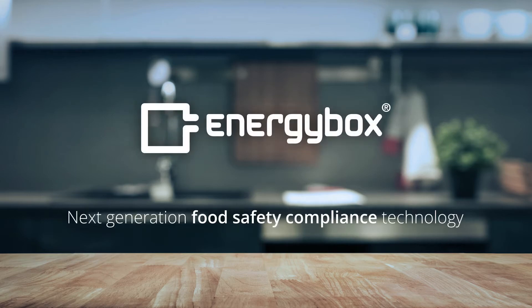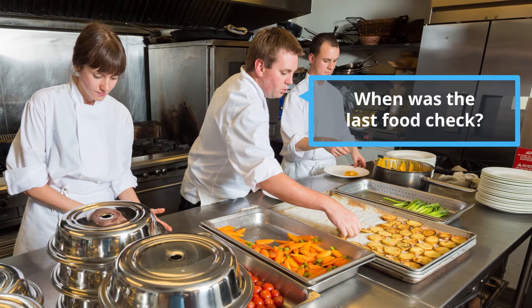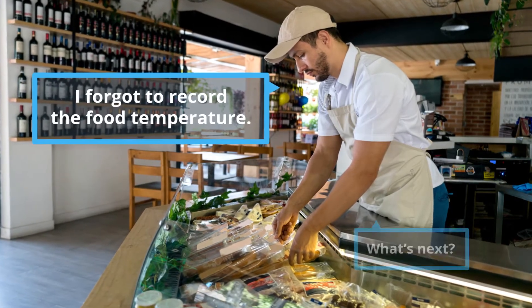The EnergyBox Food Monitoring App helps you streamline food safety practices to keep you compliant. As a food service professional, food safety checks are conducted three to four times per day. It can be tedious, time-consuming, and unreliable.